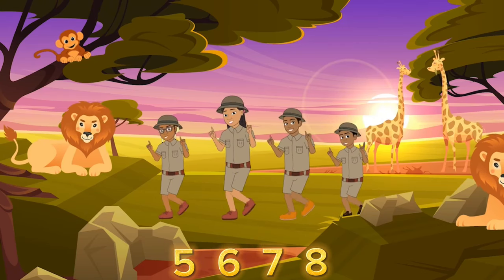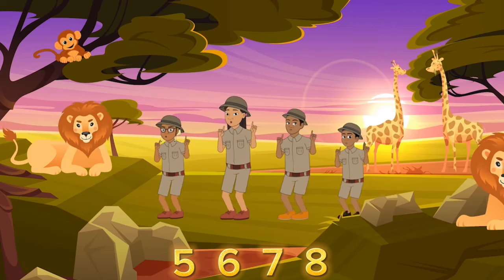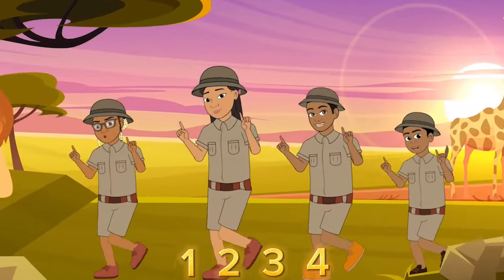1, 2, 3, 4, 5, 6, 7, 8. Let's count, let's count, let's count. Here we go! 1, 2, 3, 4, 5, 6, 7, 8. Let's count, let's count.